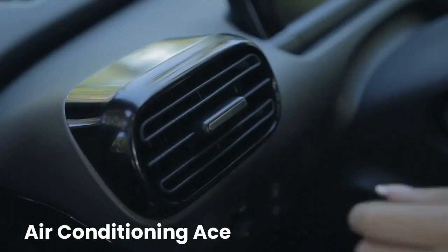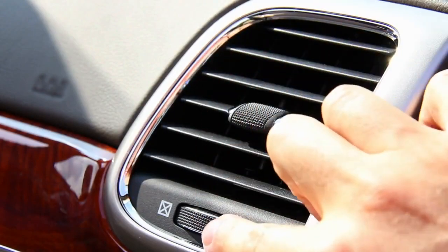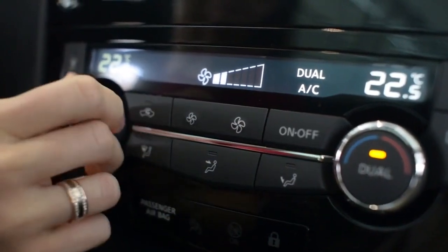Alright, let's talk air conditioning. No matter how light or dark your interior is, a working AC system is your best friend in Florida's sauna-like weather. Make sure it's in tip-top shape for maximum coolness.